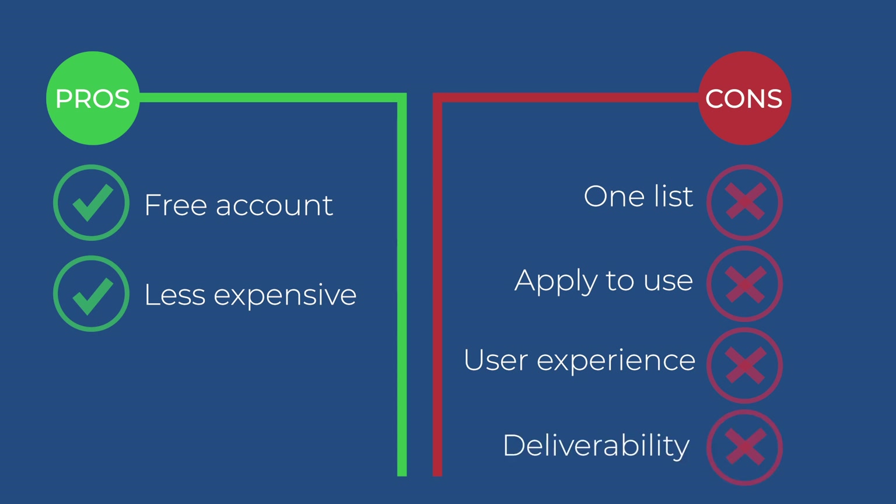The last con is also deliverability rates. In the past, they used to not have those application questions and some of their deliverability was really questionable. However, over time they've really improved on this, and over the past six months of using it, I haven't seen any deliverability issues that make this stand out more or less than the others on this list.